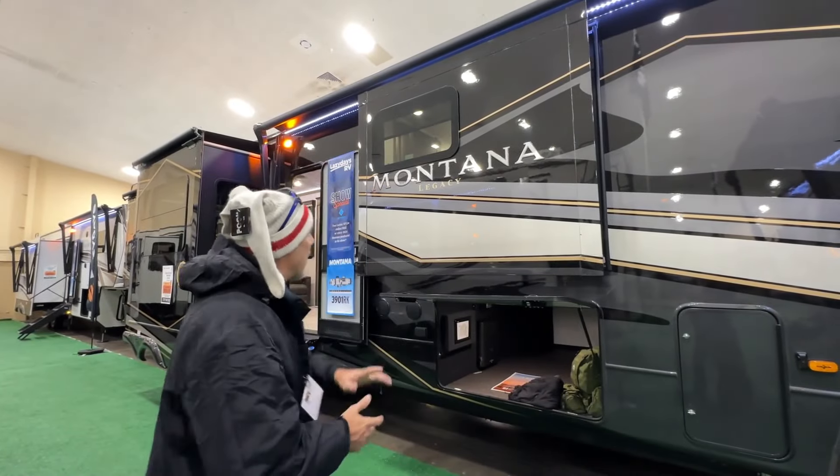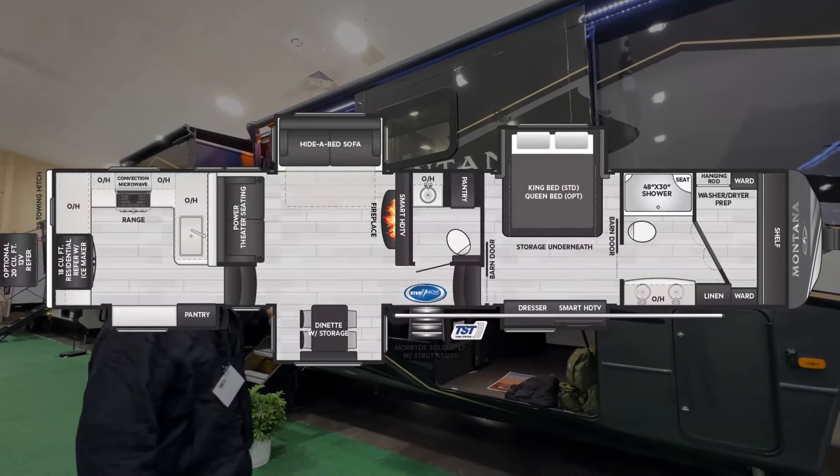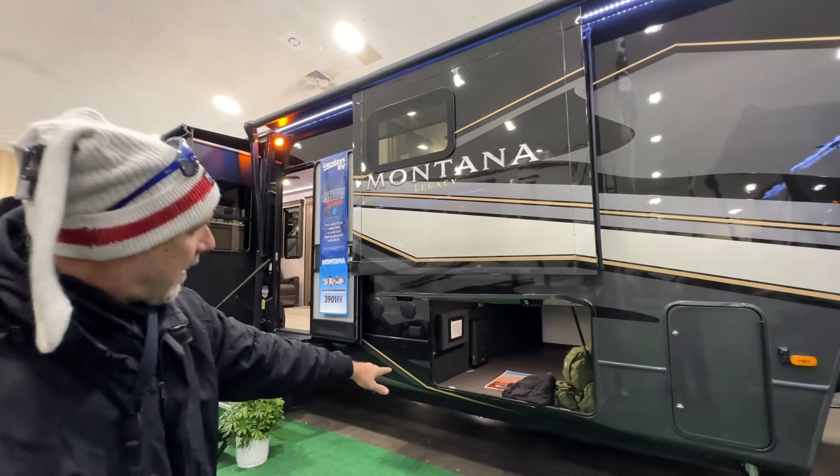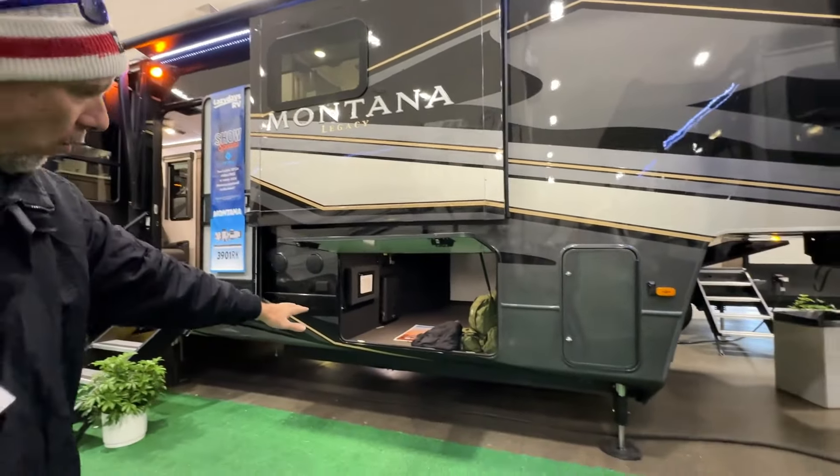Hey there, Tall Man Clan. Welcome back. Today we're going to look at a Montana Legacy — this is the 3901RK. Before we get inside, we'll cover a few things on the outside. It's got a drop frame, so you have huge storage up front.